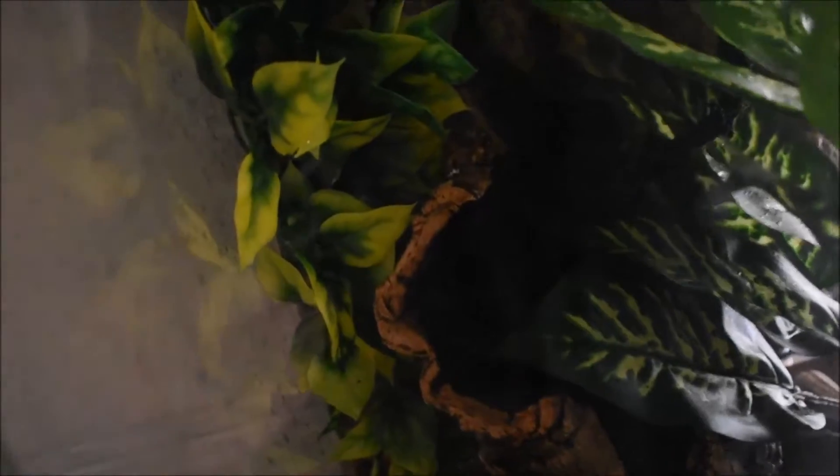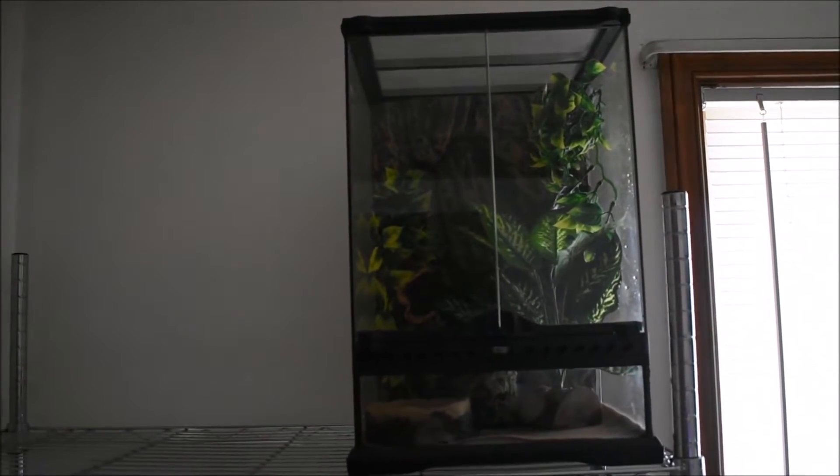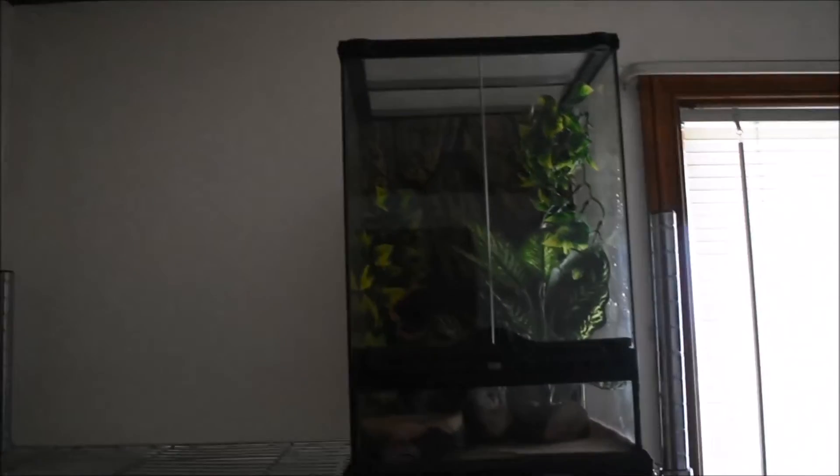Moving on — you guys probably won't be able to see him very well. I don't want to get him out since I just recently got him, so I'm going to let him settle in. You can't really see him, but he's in that cork board. I'll get him out for you guys in a later video for sure, but that is my new little gargoyle gecko — I absolutely love him. Too young to sex yet, but he's super cool with amazing patterns.